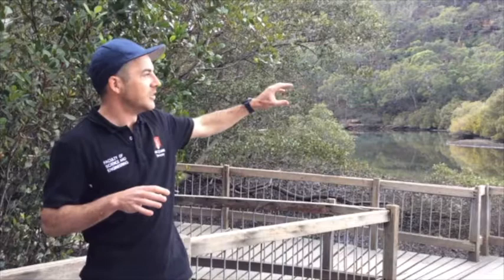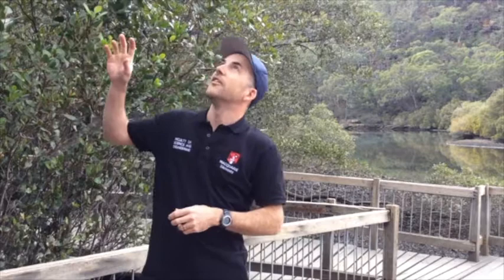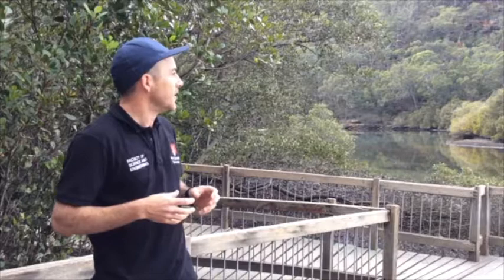The river mangrove likes those brackish conditions. What we see here is that a lot of the dense, low-height mangrove is that river mangrove. What we think might be happening is that it is thickening over time.